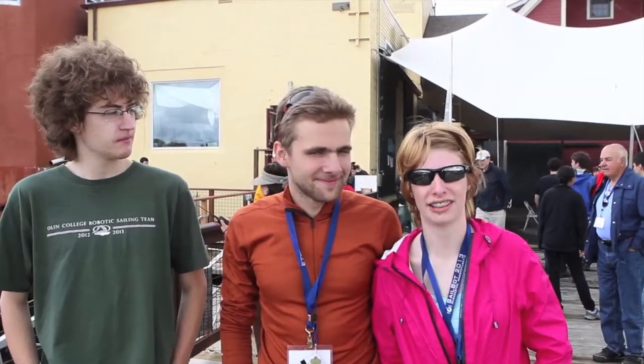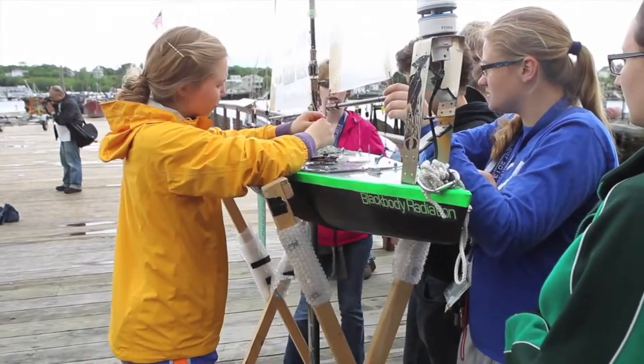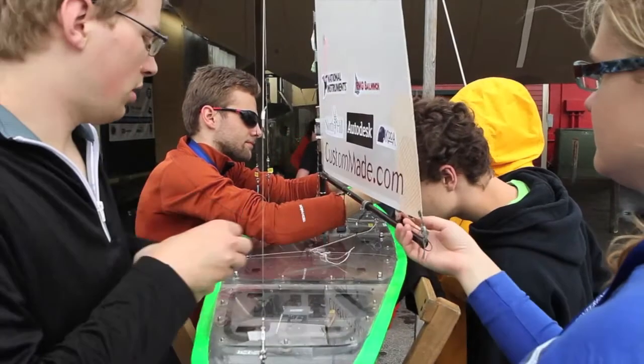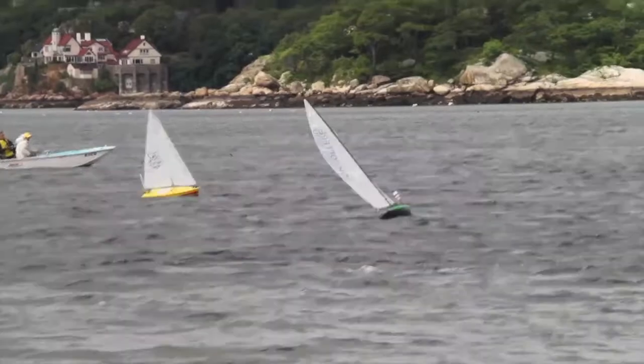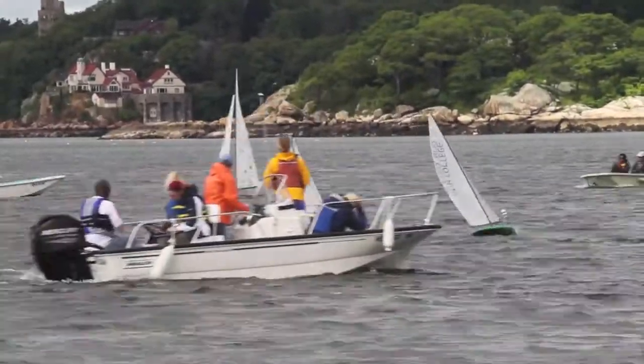Right now we're setting up for the second fleet race of the competition. In just a moment, once we have a chase boat, we're going to deploy 'Black Body Radiation,' which is our boat right behind us. We're doing final adjustments on the sails, and then hopefully the race will be able to start.